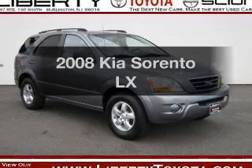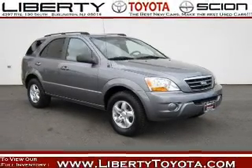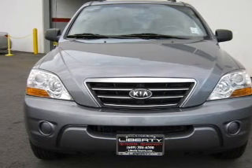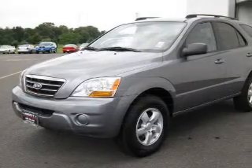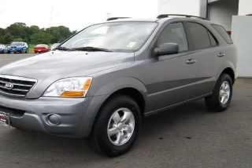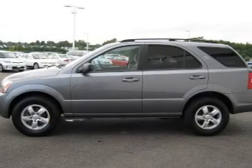Imagine yourself in this 2008 Kia Sorento — everything you need under one roof with this great vehicle. With a reliable 6-cylinder engine connected to a smooth-shifting 5-speed automatic transmission, you will appreciate the safety feature of anti-lock brakes.